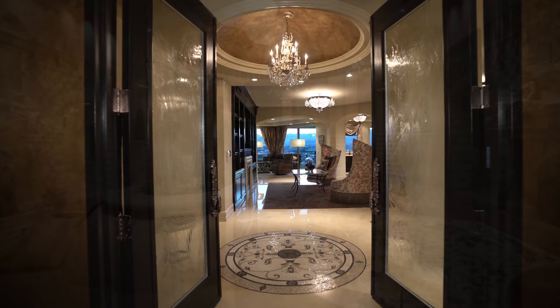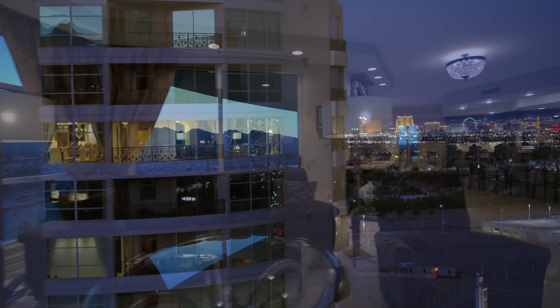Welcome home to Unit 1401 in Tower 1. Hello, I'm Gary Anter, Broker of Presenting Vegas. It is my pleasure to present to you this delightful custom home, very high up in the sky, at Queensridge Place.